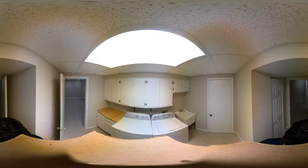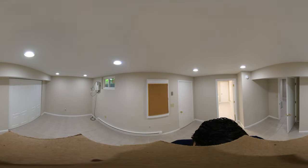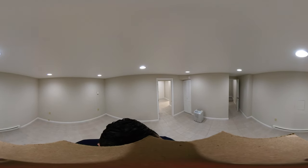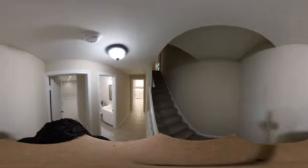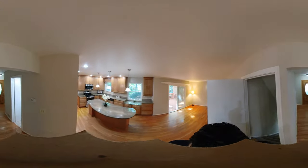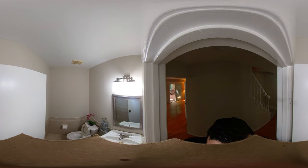The property features a total of 2,348 square feet. This home has been well cared for and is ready to move in. It has new paint, new light fixtures, and new carpet.